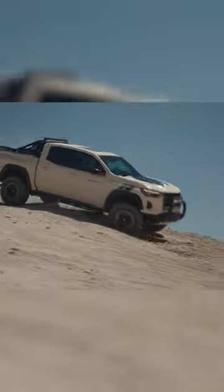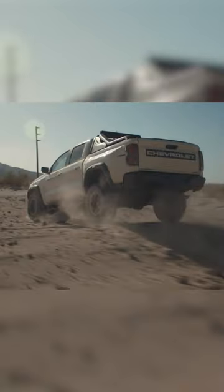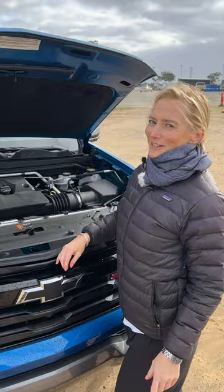Go one higher with the Turbo High Output and you get that same 310 horsepower, but a whopping 430 pound-feet of torque. Those are close to diesel levels.